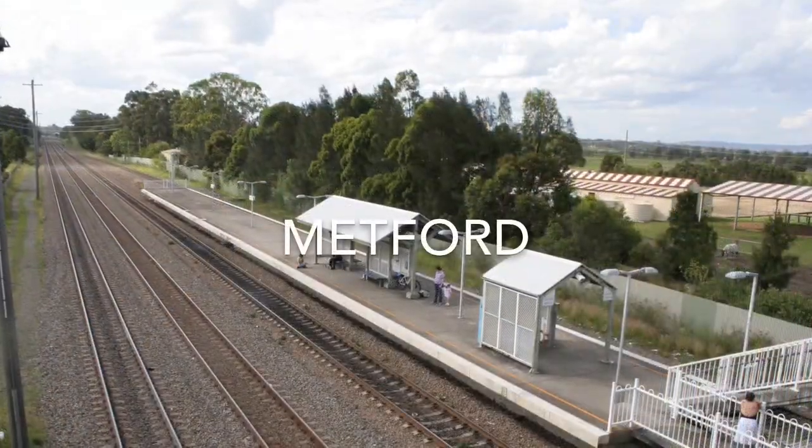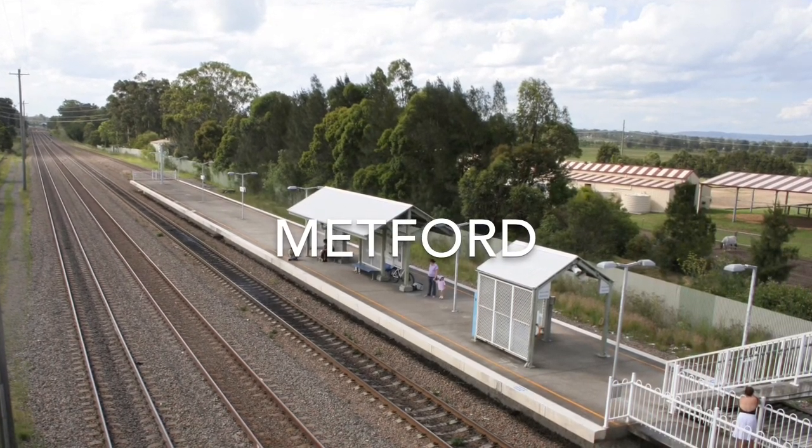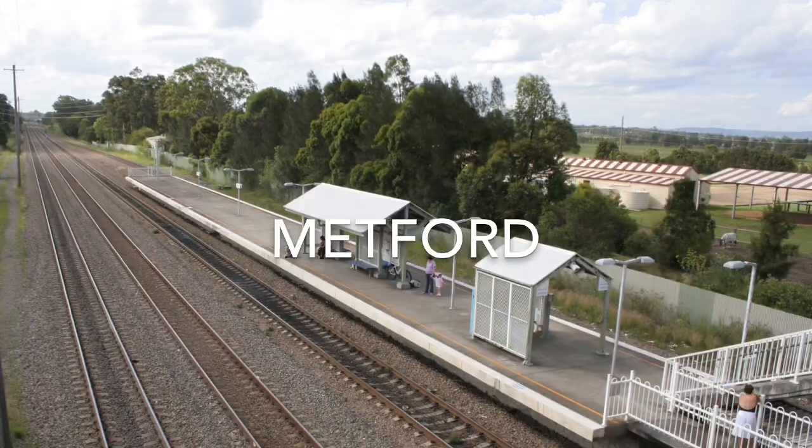Metford Station opened on the 17th of March 1995. There is only one bus route which runs to this station, which is the 108 to Woodbury.